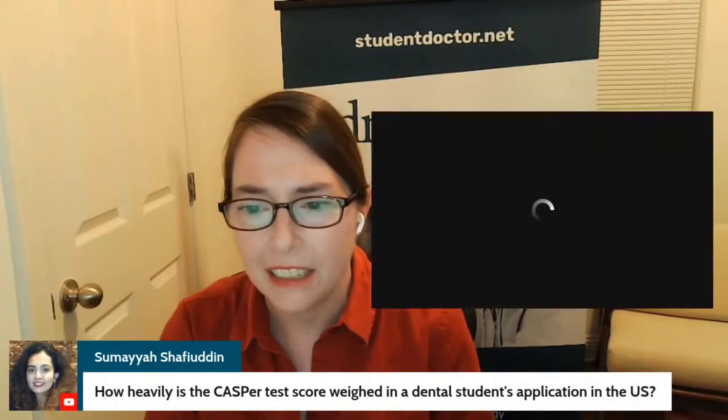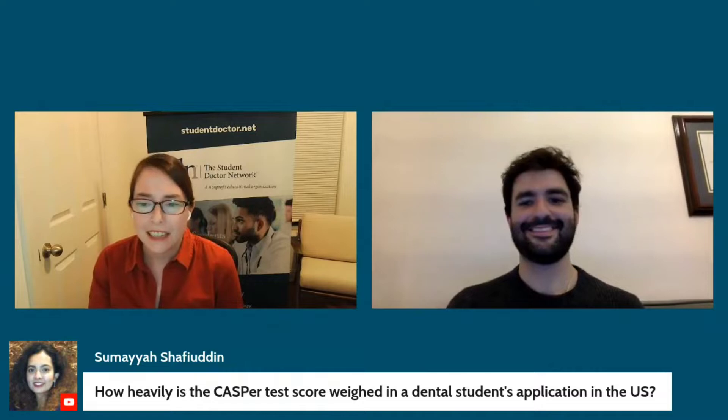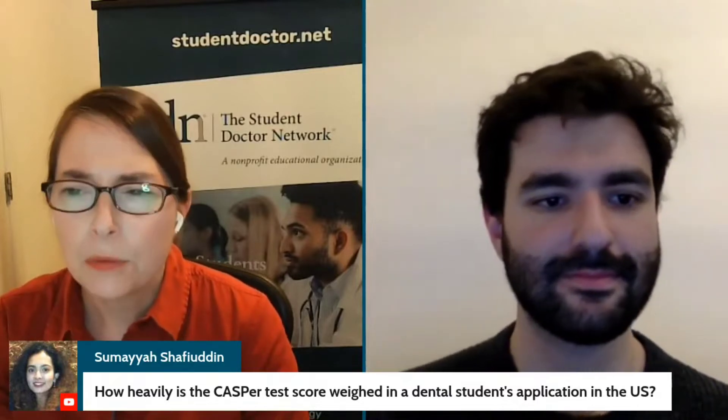This question is from Samaya. She asked: how heavily is the CASPER test score weighted in a dental student's application in the U.S.?